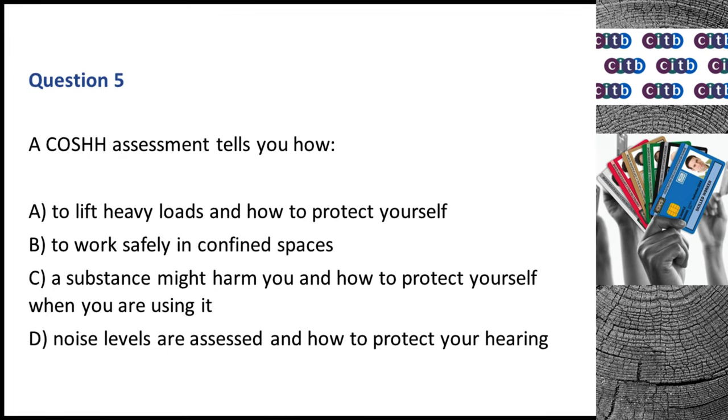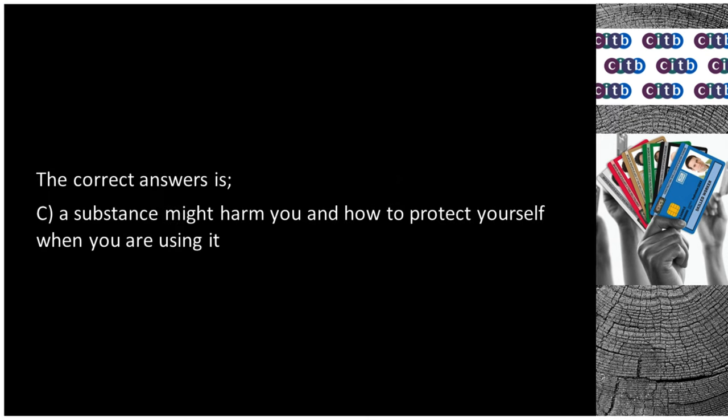Question 5. A COSHH assessment tells you how: A. To lift heavy loads and how to protect yourself. B. To work safely in confined spaces. C. A substance might harm you and how to protect yourself when you are using it. D. Noise levels are assessed and how to protect your hearing. The correct answer is C: A substance might harm you and how to protect yourself when you are using it.